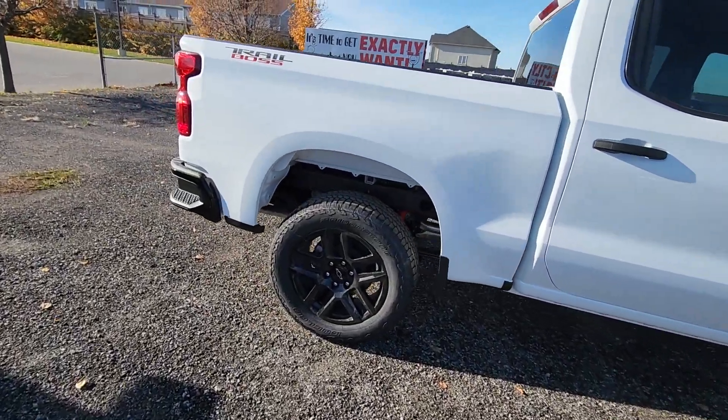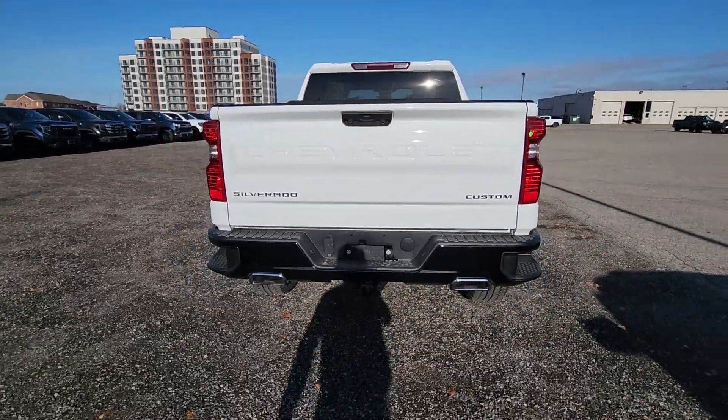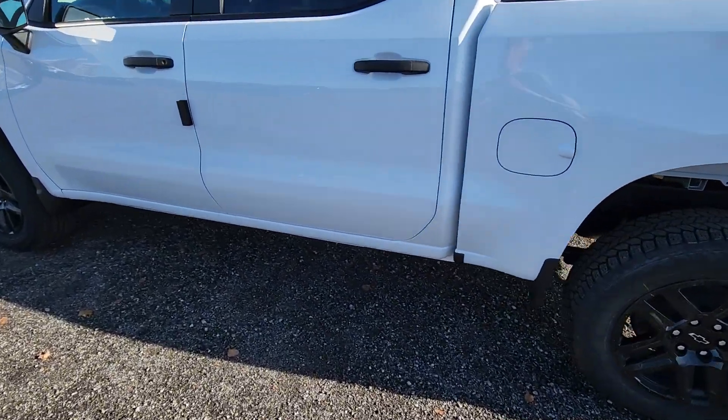Those steps have a Line-X, like a spray-in liner kind of material on them. I know we chatted about that — this one did not get the liner, but I can add that in for you. It does have a full trailer package, those black bumpers with the dual exhaust — really a nice contrast, especially with the black wheels once the running boards go on.